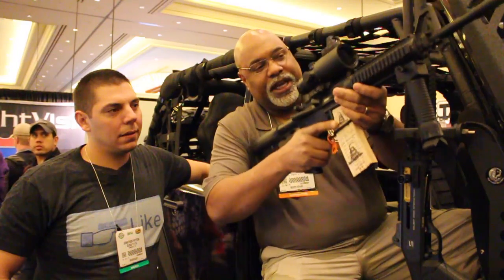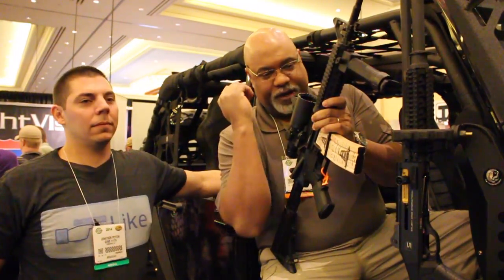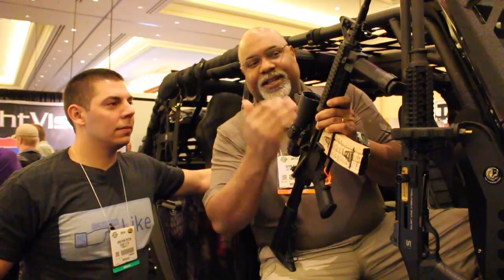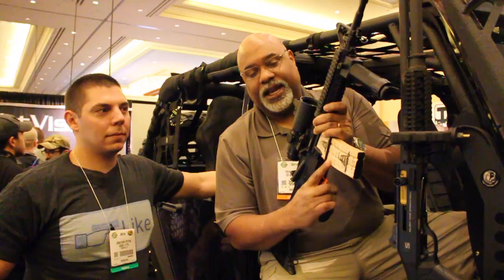With this weapon scope, it comes standard with a 1 to 4 digital zoom or a 1 to 8 digital zoom. Literally, you can look downrange and take out targets from right up in your face — 300, 400, 500 yards and more at night in pitch black.